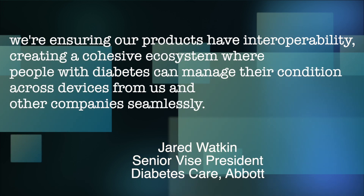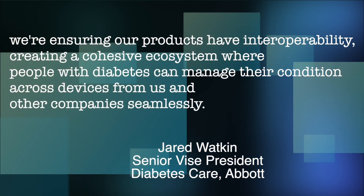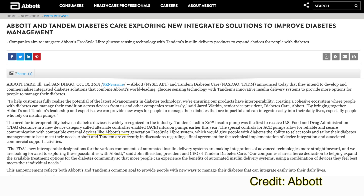On the 15th of October, Abbott and Tandem announced they are working to integrate their devices. Abbott's senior vice president said in a press release: 'We are ensuring our products have interoperability, creating a cohesive ecosystem where people with diabetes can manage their condition across devices from us and other companies seamlessly.' Currently Tandem's insulin pump T-Slim X2 only works with Dexcom G5 and G6, but now Tandem wants their pump users to have a choice between a Freestyle Libre or a Dexcom.